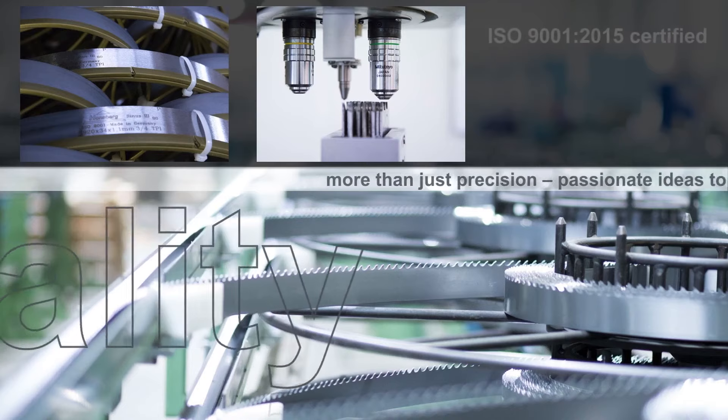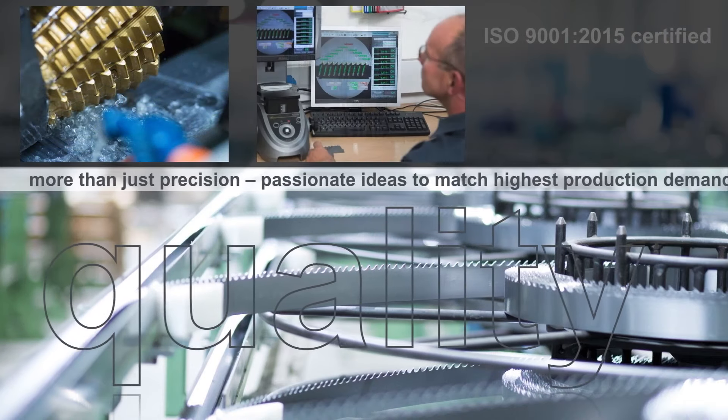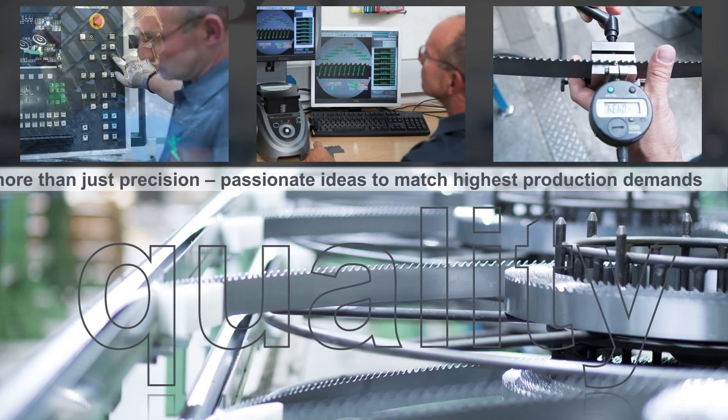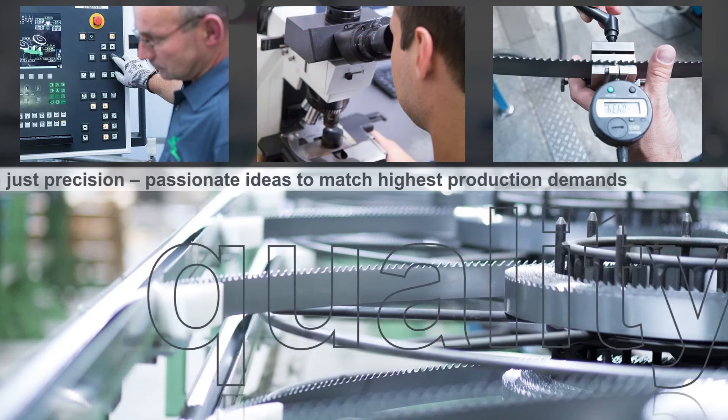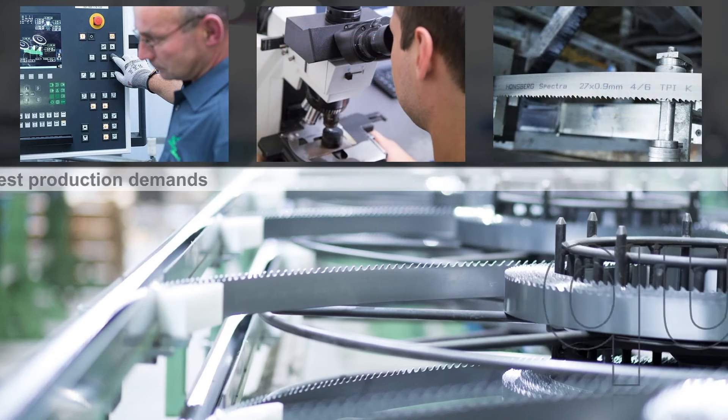So what makes the blade from Hornsberg different to other blades? Is it the material? Is it the way you make it? Is it the longevity? Is it cutting into hard-to-cut materials? It's a type of puzzle — it's a little bit of everything. I would say what makes the difference is our distribution partners and our staff, my colleagues.